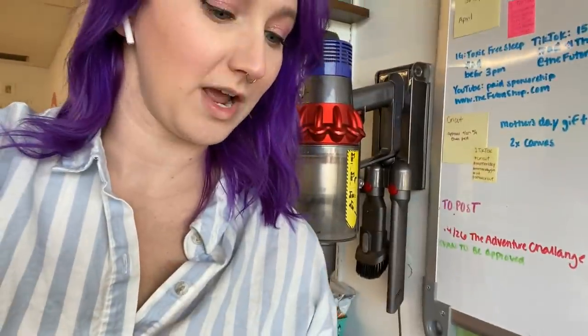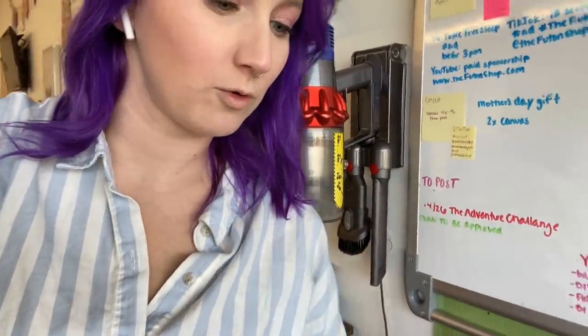Coffee is going to be the next thing on the list. We're going to use my favorite mug and we're going to caffeinate. I'm going to let this session go and I will see you guys when we are cleaning up after the kids get done playing.